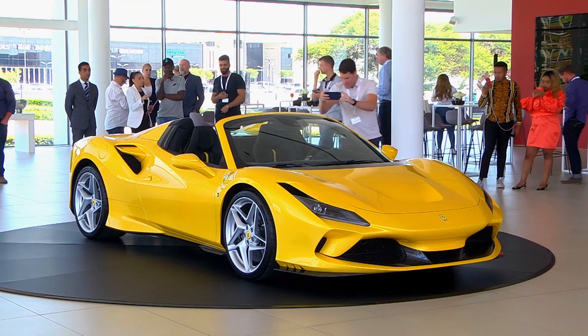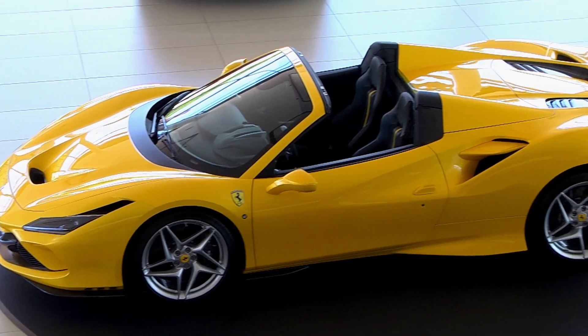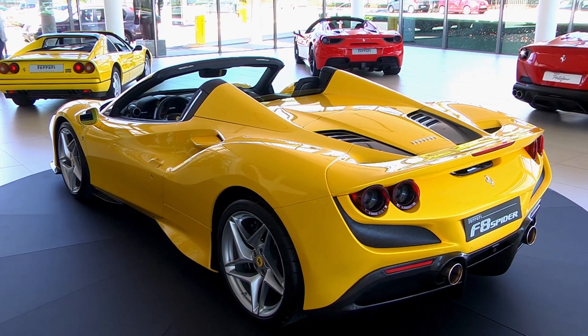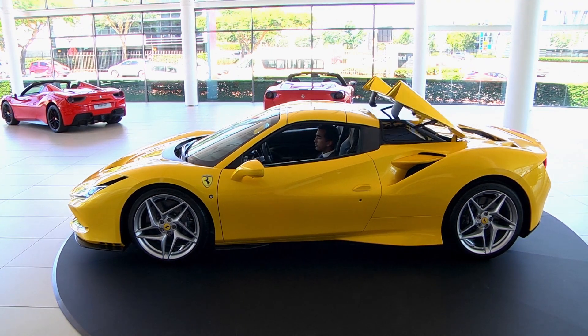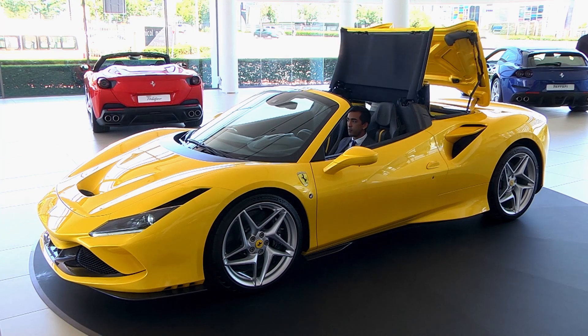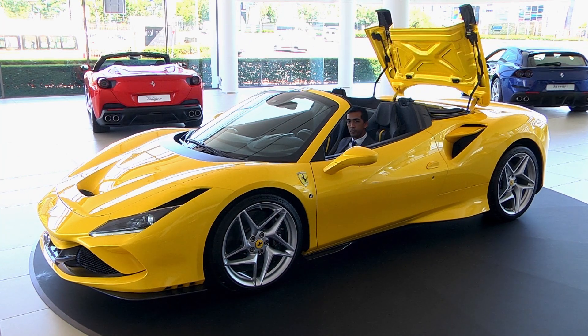Much of the gorgeous and sculpted lines of the coupe have been retained, apart from the new aero bits and a more pronounced rump to accommodate the folding roof. Speaking of the roof, it will retract in 14 seconds and that can be done on the move up to 45 kilometres per hour.